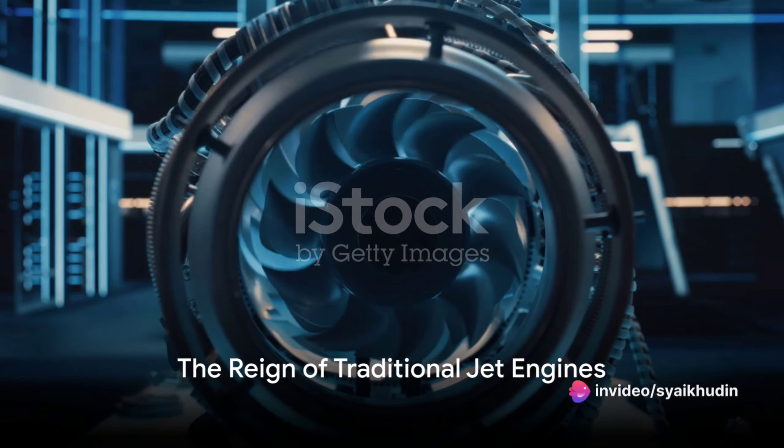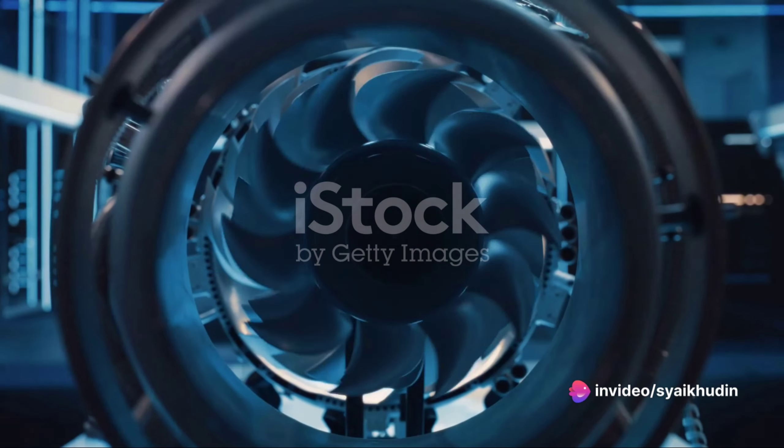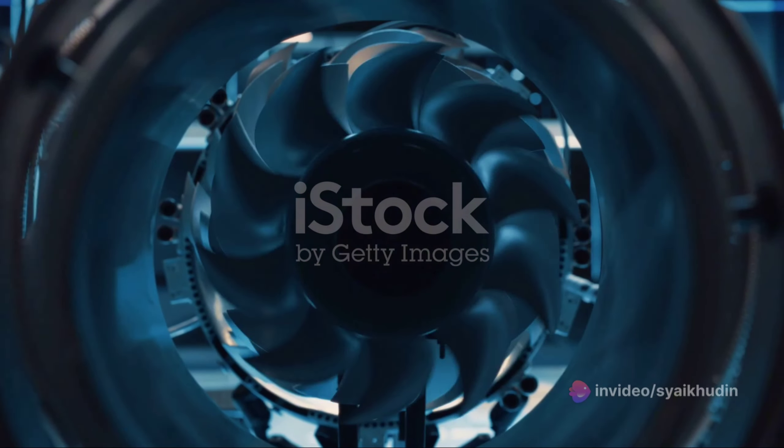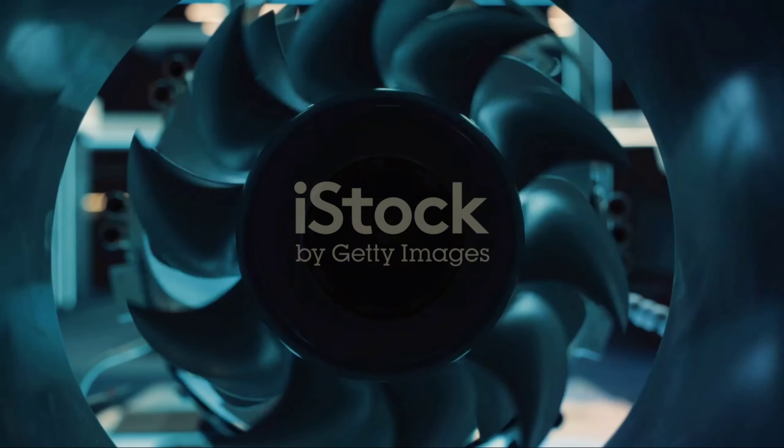Imagine a world where aviation combines the best of both worlds — the reliability of traditional jet engines and the energy efficiency of electric power. Could hybrid jet engines be the solution we've been waiting for?